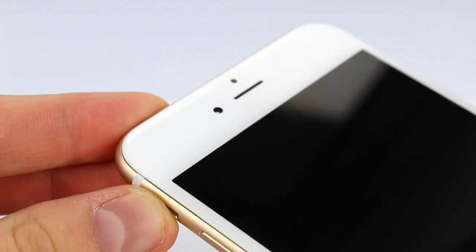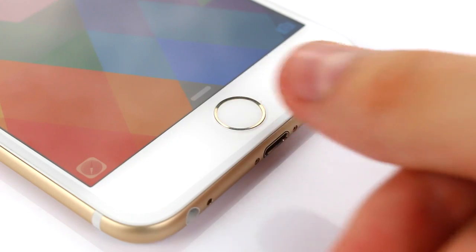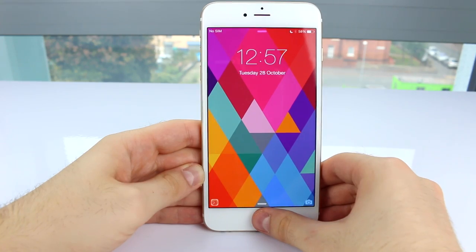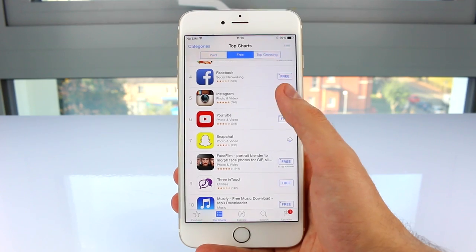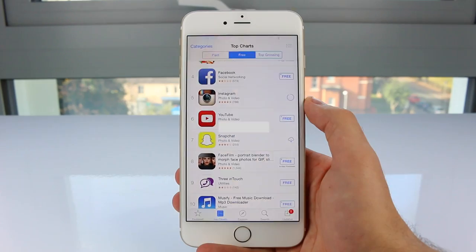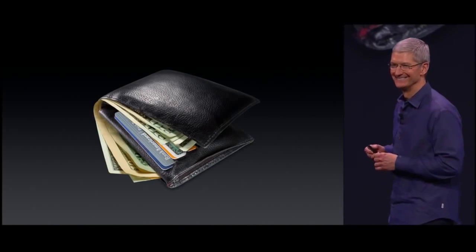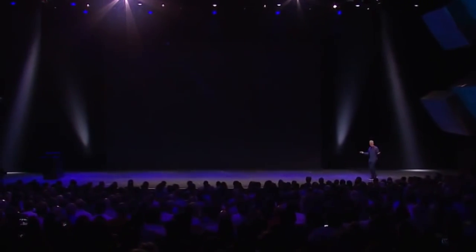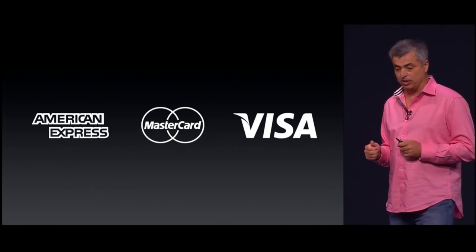Same as with last year's iPhone 5S, the iPhone 6 and 6 Plus both come with a Touch ID sensor — a fingerprint reader — built right into the Home button. This means you can unlock your iPhone by simply using your fingerprint, pay for apps in the App Store, and now with the latest iOS 8.1 update, you can even use Apple Pay, which replaces the need to carry around multiple credit cards. Unfortunately, Apple Pay only works in the US at the moment, but hopefully that's going to change next year.